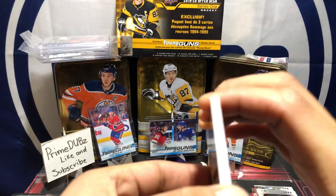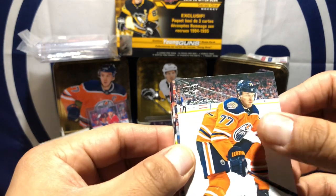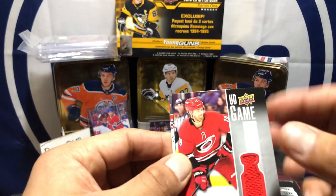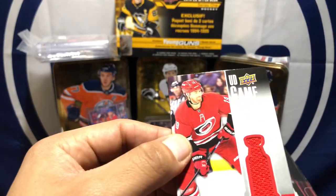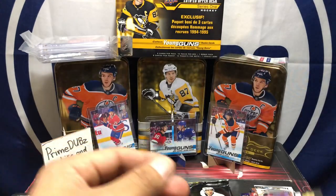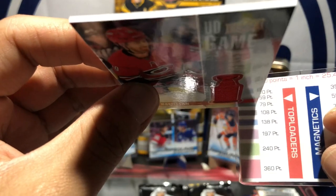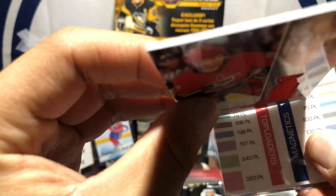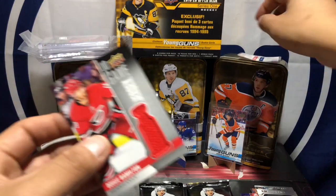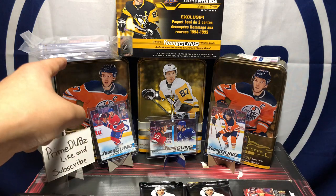Well we got a jersey here! Christian Fischer, Oscar Klefbom, Evgeni Kuznetsov, and here we go — Dougie Hamilton jersey! Christian Dvorak and Taylor Hall in the back, but here we go — game jersey. This will be a 79-point top loader and 75-point for your one-touch magnetics. There you go. Got the one-touches ready — I got sleeves here too but I'm not gonna sleeve all the cards right now, I'll sleeve them later.